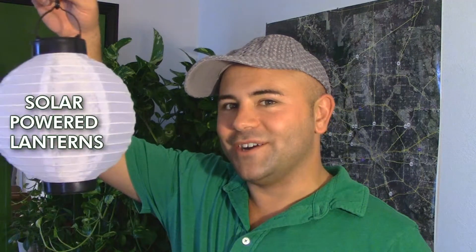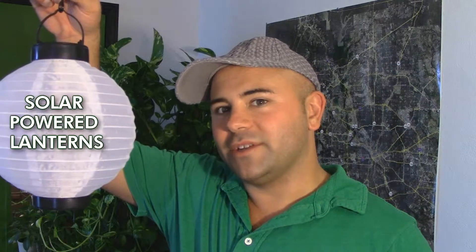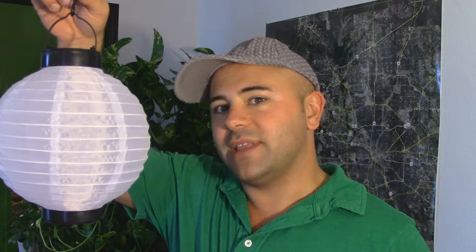If you're going to throw a party outside and you need outdoor lighting, consider getting solar-powered lanterns. Solar-powered lanterns collect the sun's energy all day long so that they can produce light for you in the evening time for free.